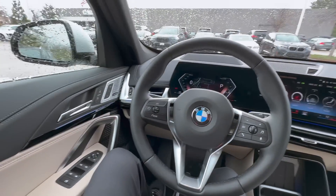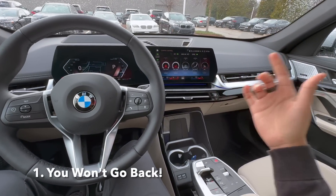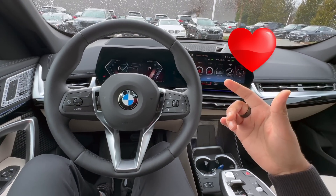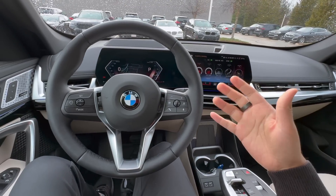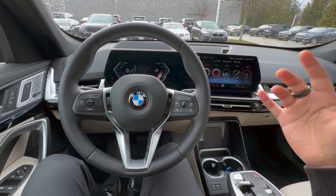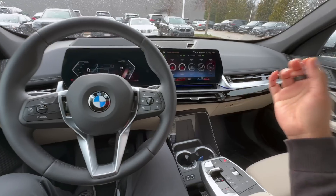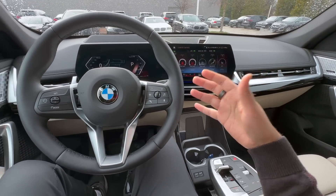First and foremost, the biggest warning about BMWs is that you will truly fall in love with this brand. You'll love the drive of these vehicles so much that any other brand just won't feel the same. I've seen so many people purchase BMWs multiple times — I've even met one customer who had 15 BMWs in a row.